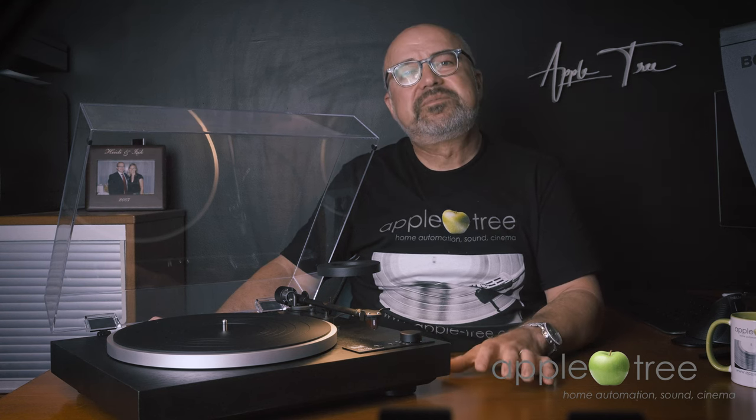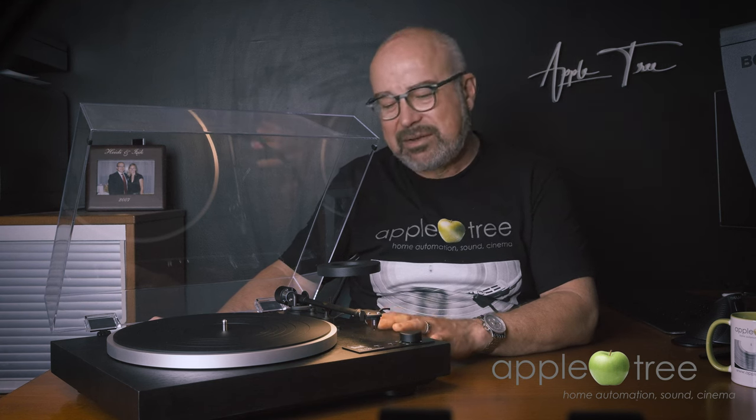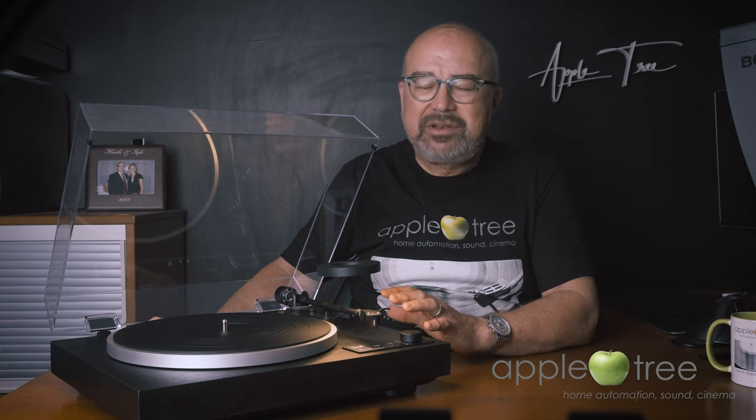On Dual's phono pre-amplifier — that is, the line output — we lost some detail. The bottom end was still pretty good and enjoyable. However, Dual's built-in phono pre-amplifier has lower output than the Music Hall, so I had to turn up the volume quite a bit. In the end, even with this built-in phono stage, this record player is an excellent choice from the essential standpoint, which is sound. It definitely sounds better with an external phono stage.